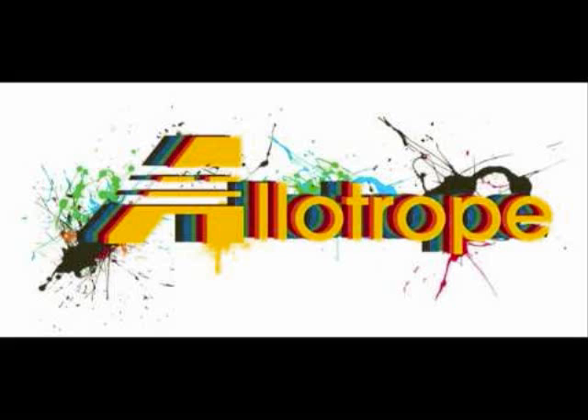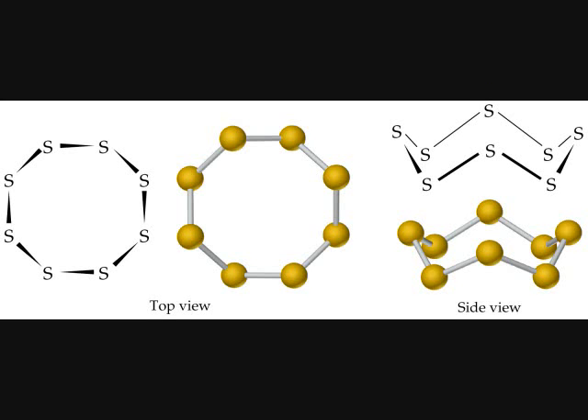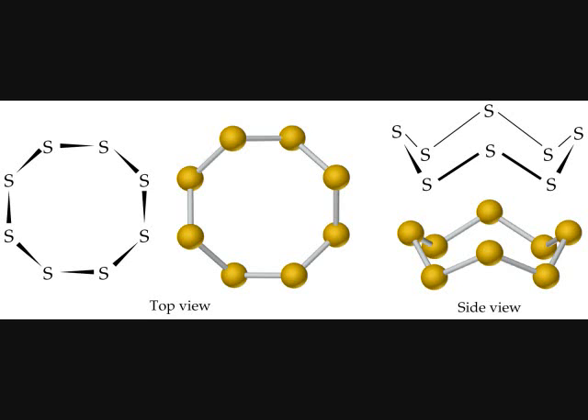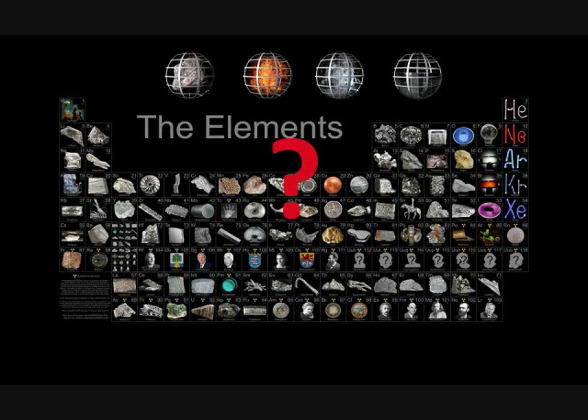Sulfur also has very many allotropes. In fact, it has the second greatest number of allotropes, only to carbon. The one we are most familiar with is S8, in which eight sulfur atoms are arranged in a ring. You also have diatomic sulfur, which is just two sulfur atoms and is a gas. Plastic sulfur has a long string of the S8 molecules that will eventually revert back, and then there is a needle-like formation that can happen as well.